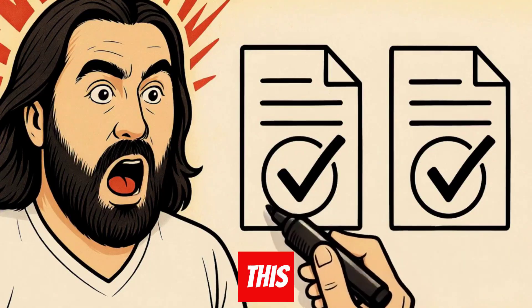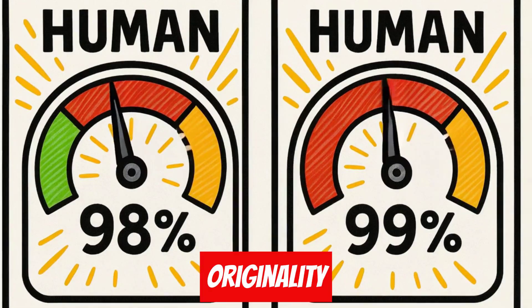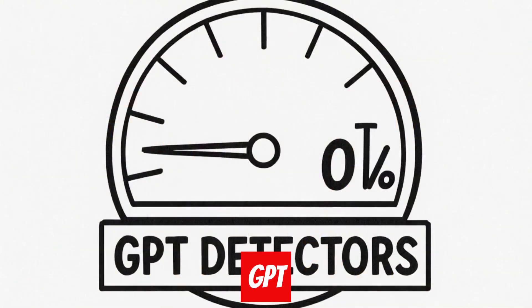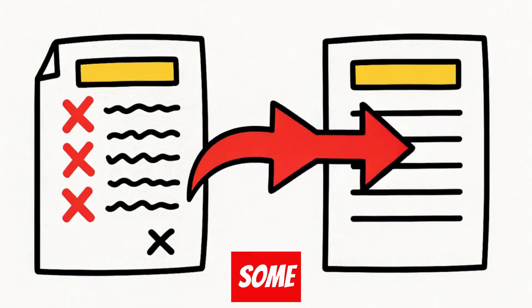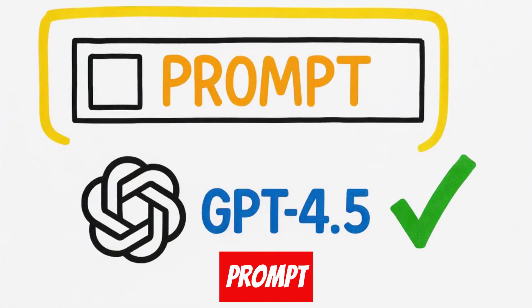I tested this on two separate articles and both scored 98 to 99% human on Originality and zero GPT detectors. The secret isn't some sketchy character substitution or adding random errors — it's pure prompt engineering with GPT 4.5.